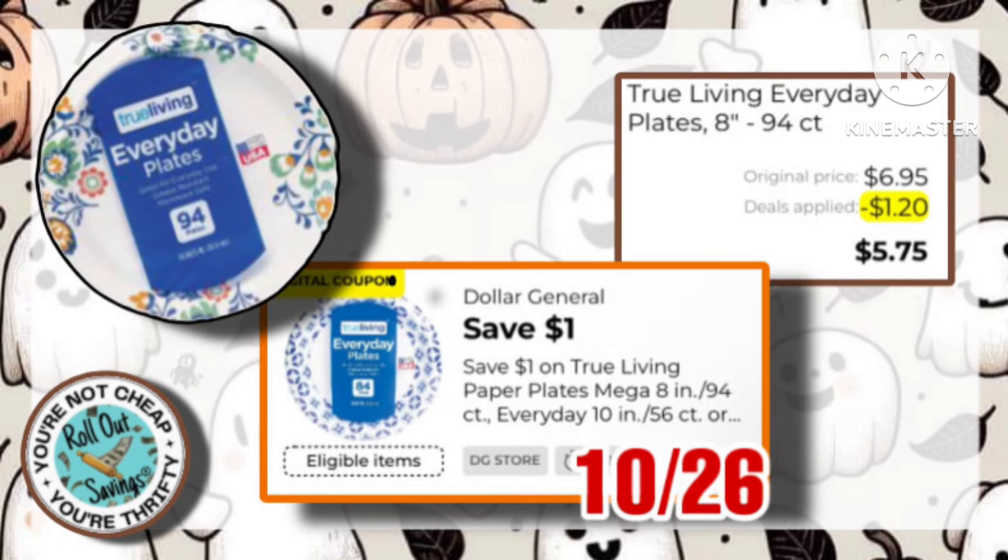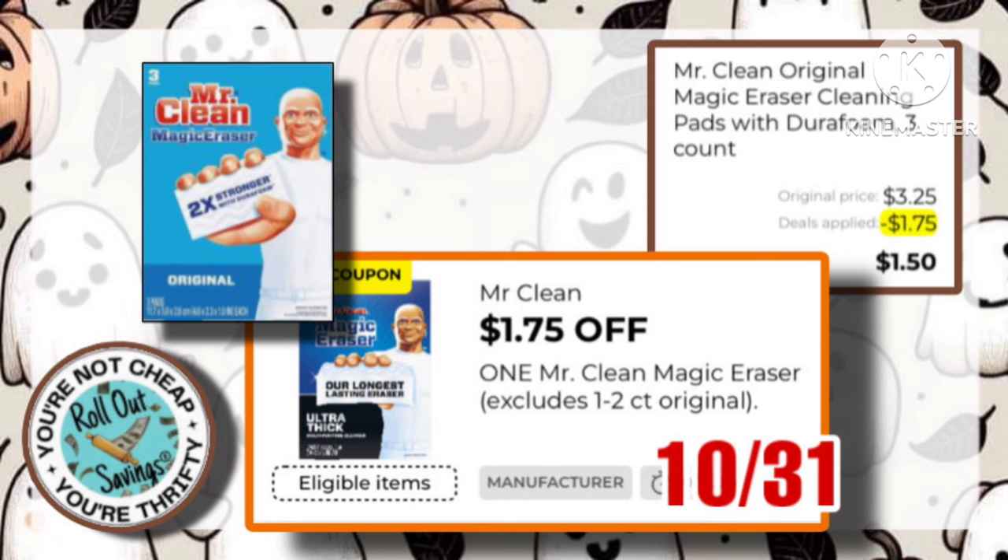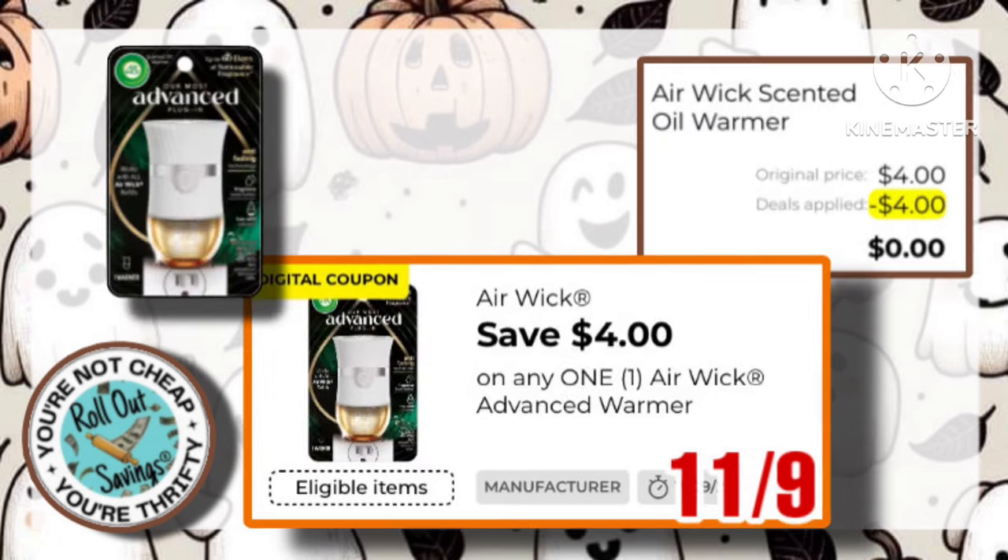True Living Everyday Plates, this is the 9-4 count. We have this $1 off one coupon, making it just $5.75. The Quilted Northern 8-Pack is $9, with this $1 off coupon, making your total $8 out of pocket. Next is the Mr. Clean Magic Eraser, $3.25, with a $1.75 off one coupon, making it just $1.50.